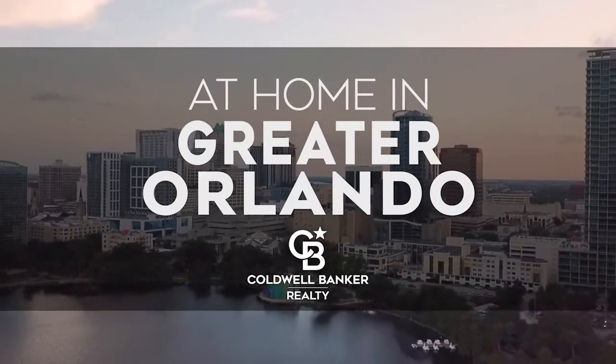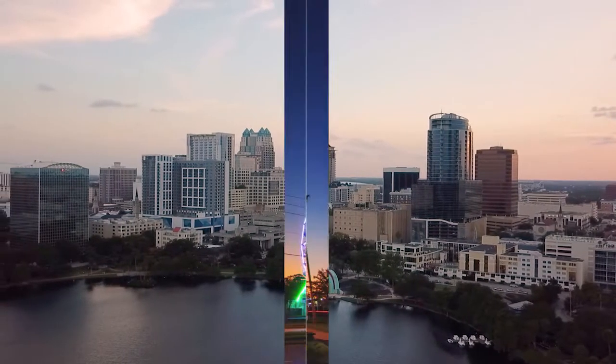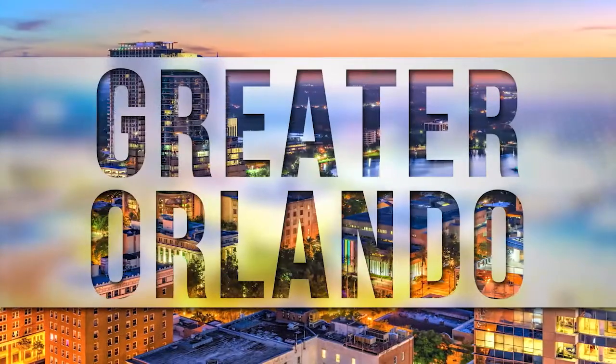Welcome to At Home in Greater Orlando. Today we're taking you on an exclusive tour of beautiful properties throughout the region. The Greater Orlando area is an amazing place to call home with an incredible variety of things to do. Experience the vast selection of theme parks and world-class shopping and dining throughout the bustling city of Orlando and surrounding communities.